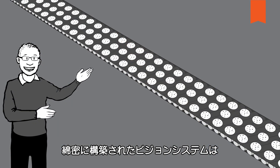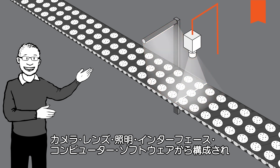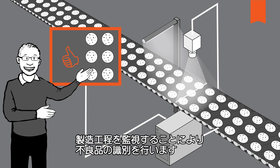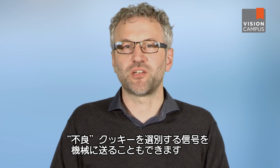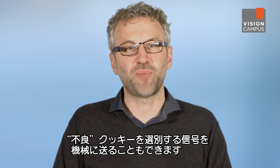A good, well thought-out vision system featuring a camera, a lens, light source, interface, computer, and software makes it easy for the user to monitor the production process and intervene when faults arise. When working with fully automated production monitoring, the vision system can also send control signals to a machine to sort out the bad cookies.